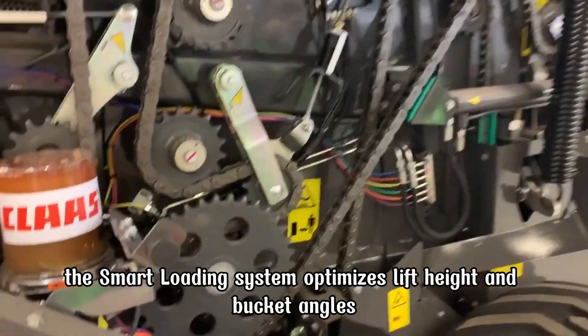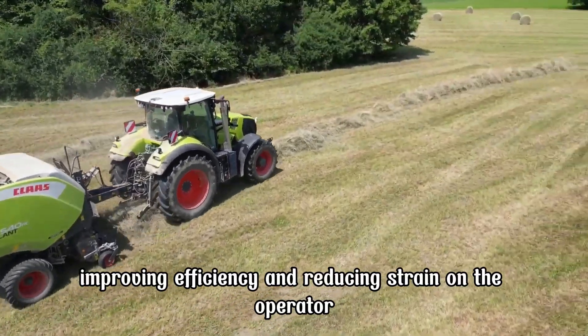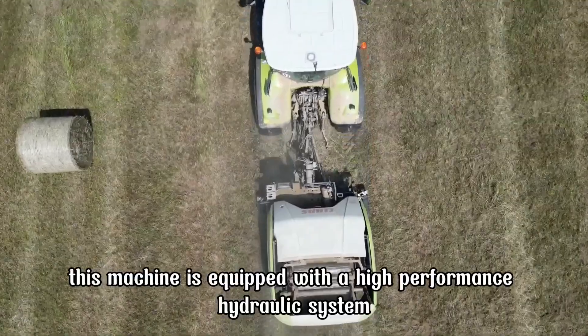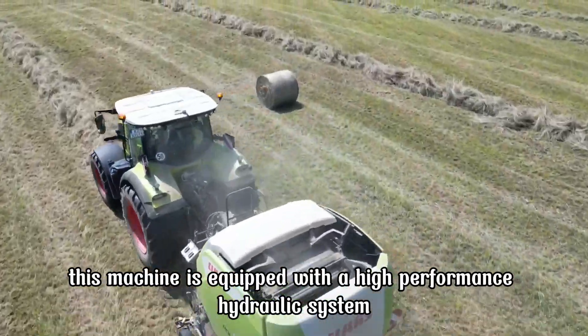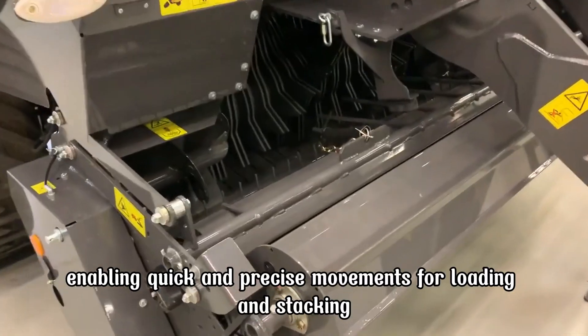The smart loading system optimizes lift height and bucket angles, improving efficiency and reducing strain on the operator. This machine is equipped with a high-performance hydraulic system, enabling quick and precise movements for loading and stacking.